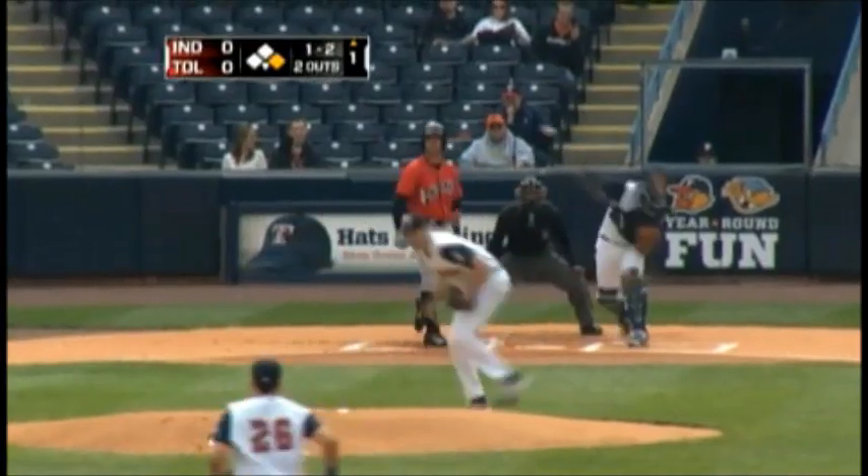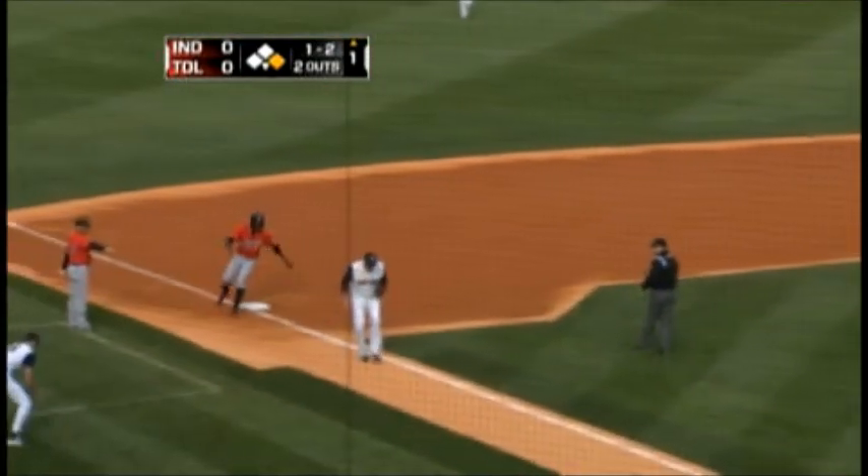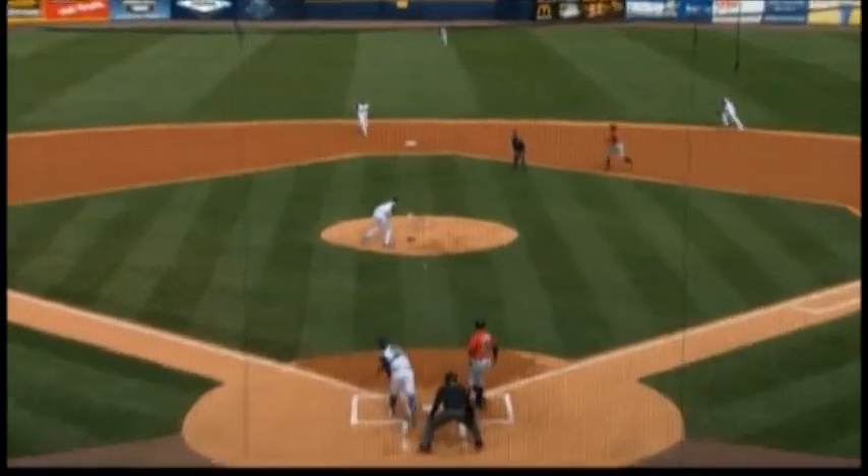There goes the runner. Here's the throw down from McCann — it's offline and into center field. Now a quick throw over to third base, not in time. Looks like a stolen base — that's his first steal of the year, number one for Gregory.